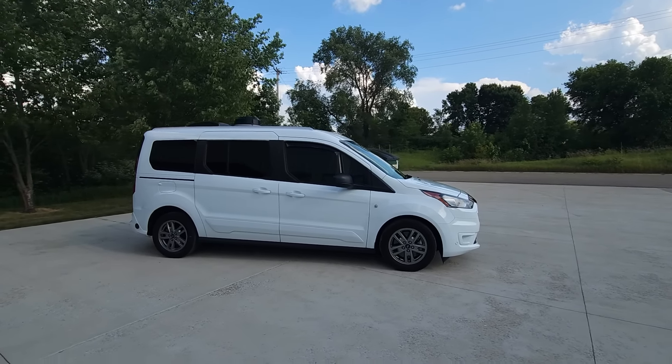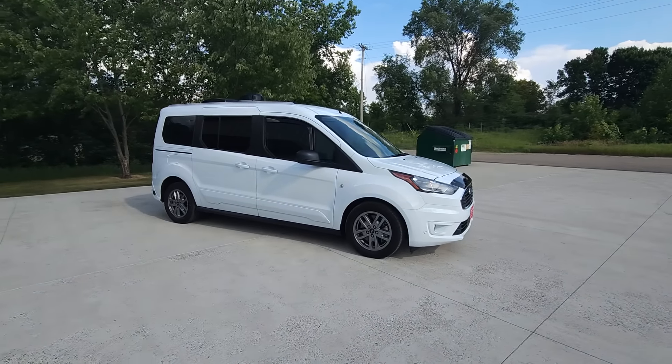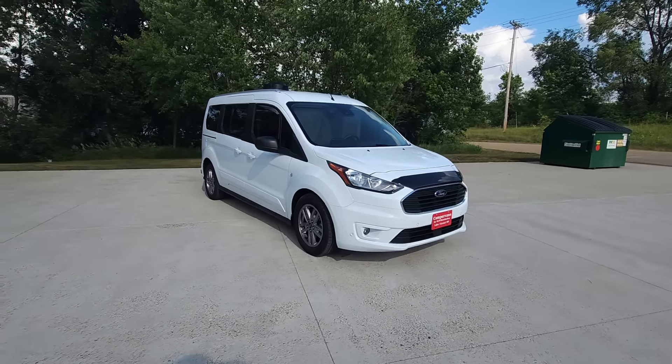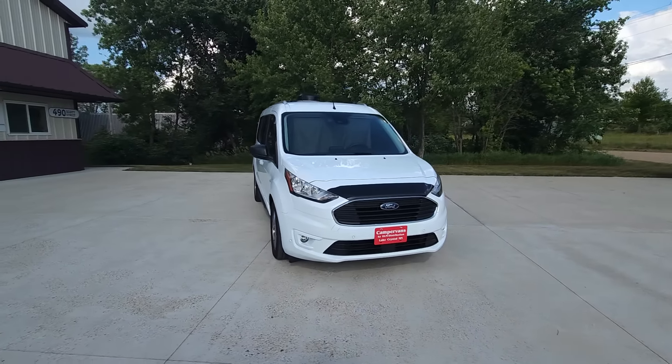Welcome back to DLM Campervans. Today we have a pre-owned 2022 Mini-T conversion. Our conversion is on a Ford Transit Connect. It gets 24 to 28 miles to the gallon.